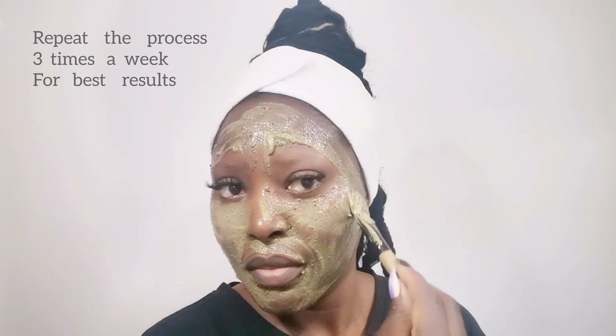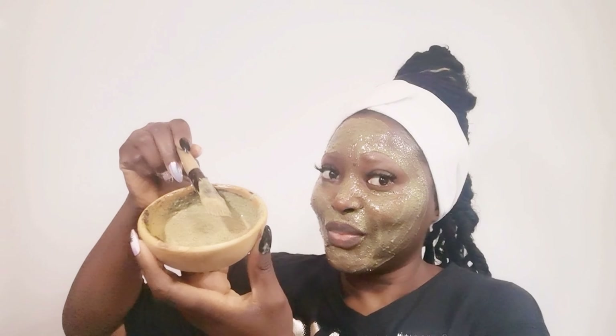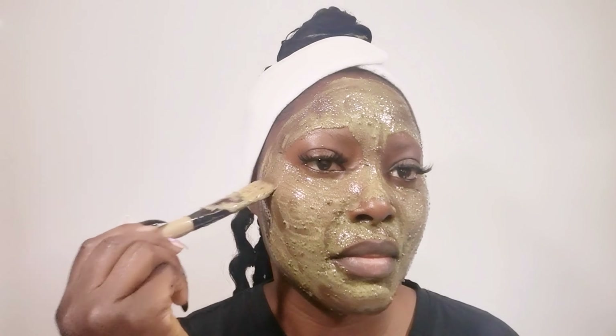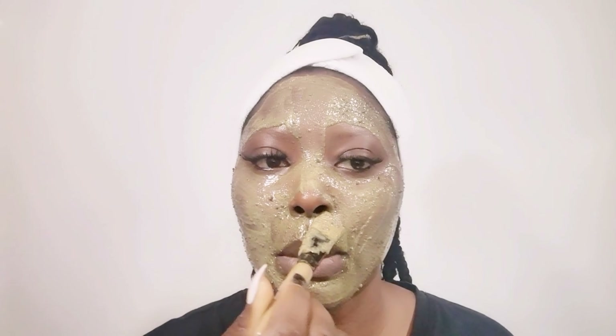When you prepare this treatment, your skin has to be very clean before applying it. This treatment is going to boost your skin and give you that glowing, soft, healthy skin. Apply the treatment all over your face, let it sit for 20 minutes, then rinse it off with normal water. Try out this treatment — you will be so glad you did.